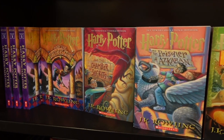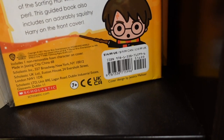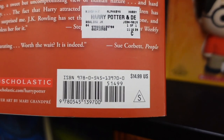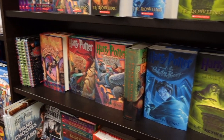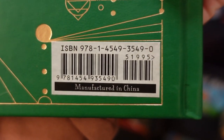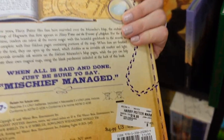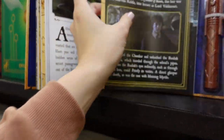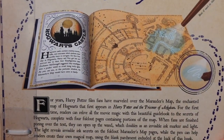Moving on to the second shelf, there are a lot of the paperback versions of the series. There's a little fill-in book for $14.99 — I had to squish the squishy on it! The Deathly Hallows paperback version also retails for $14.99. The fourth shelf has mainly hardcover versions. On the side there's a wizard parties book and the Marauder's Map book, which retails for $14.99. Inside it comes with a wand you can use on the map to reveal hidden features.